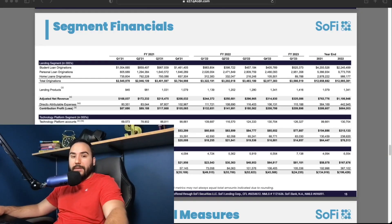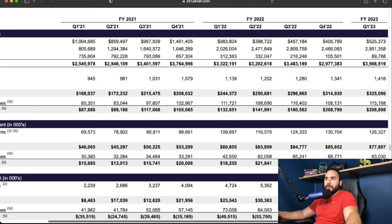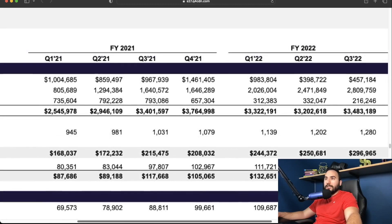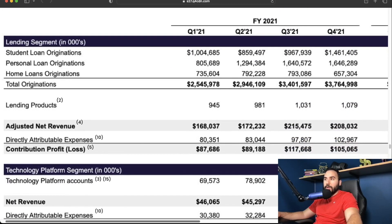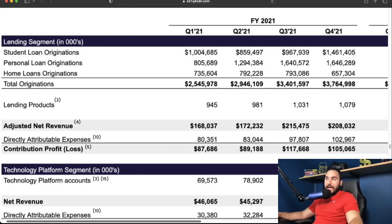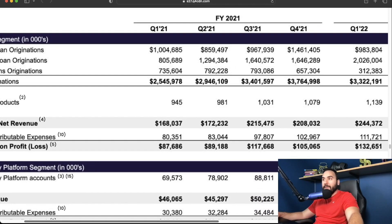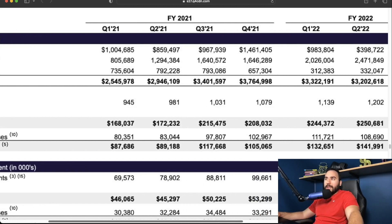Now that student loan forgiveness is pretty much out the window, more student loans are going to be coming down the pipeline — that's the reality. If you take a look at SoFi student loan originations stemming back from Q1 of 2021, those numbers were very high. In Q1 of 2021 they did about a billion dollars in student loan originations, $850 million in the next quarter, and by Q4 of that year almost $1.5 billion.